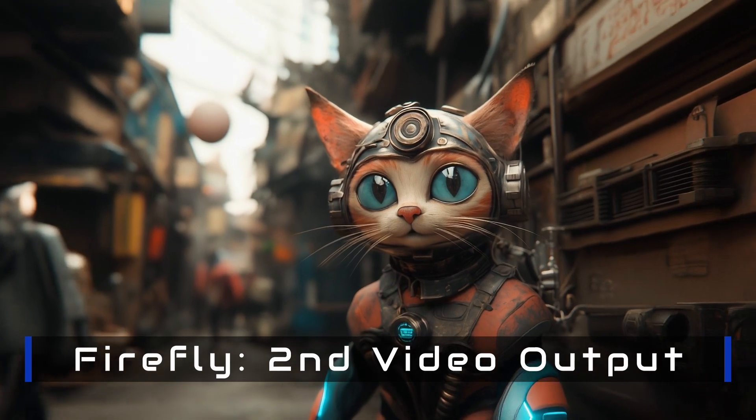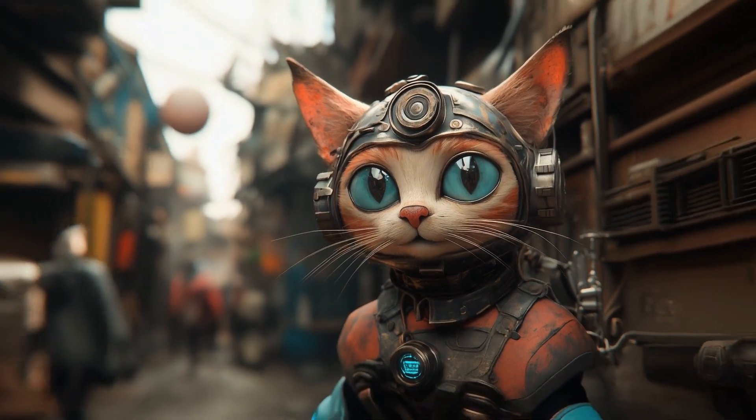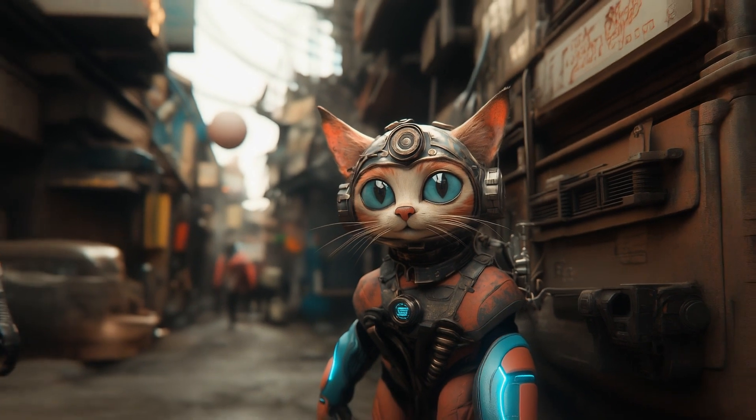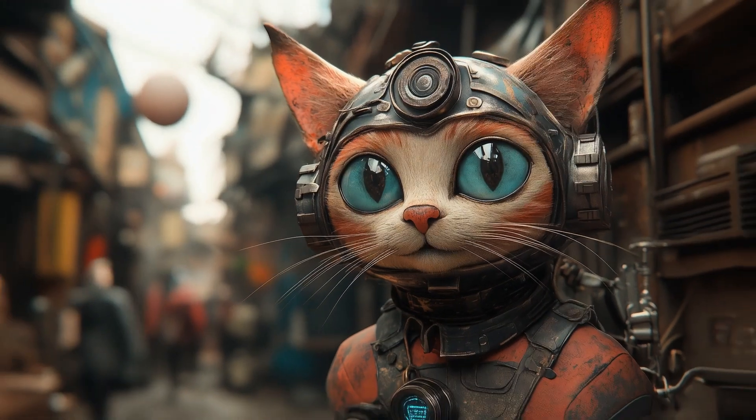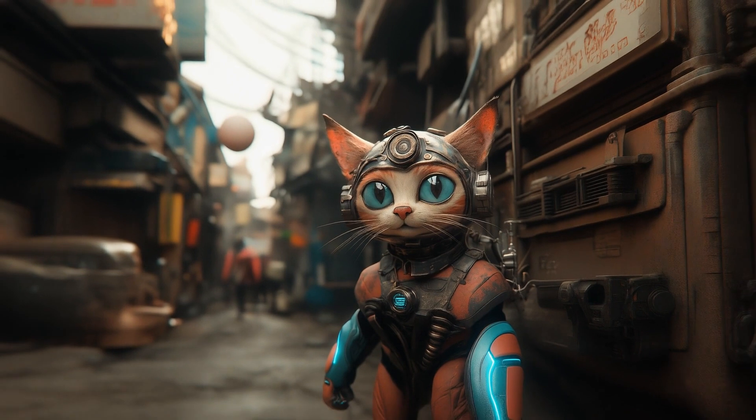The creature in the background — whatever that is — walking along doesn't look great. This is the second generation, the zoom out. Look at the arm — let me freeze frame this. This is not symmetrical at all. The quality of the video in the background is not great.